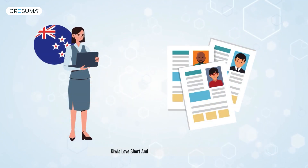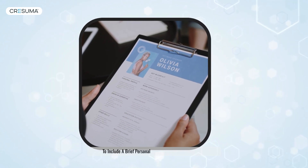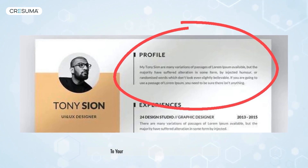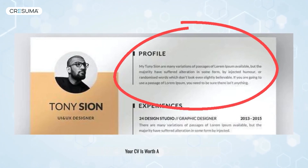Kiwis love short and concise CVs, so make sure to include a brief personal summary or career objective. This section serves as a quick introduction to your background, helping recruiters decide if your CV is worth a deeper look.